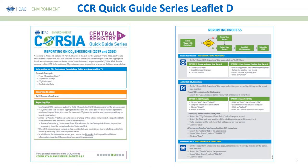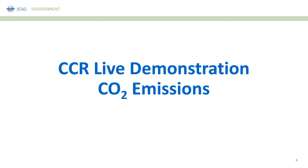This whole process is further explained in the CCR Quick Guide Series Leaflet D, which was sent to you last week. This leaflet is intended to provide a very concise step-by-step guide as well as reporting tips on what you should remember and how to report CO2 emissions. This will be quite handy later this year when you prepare to submit CO2 emissions data to ICAO by the end of August. If you have any feedback on this document, feel free to reach out by chat or email.